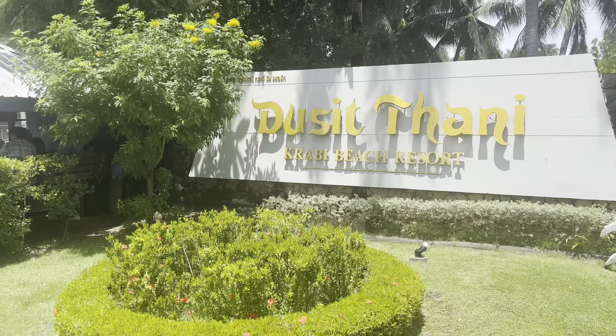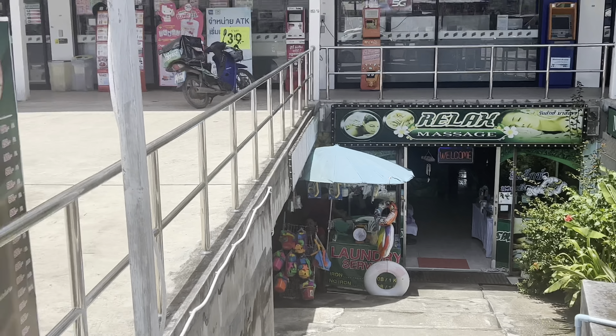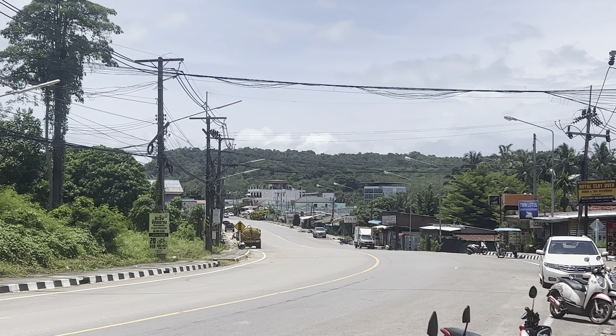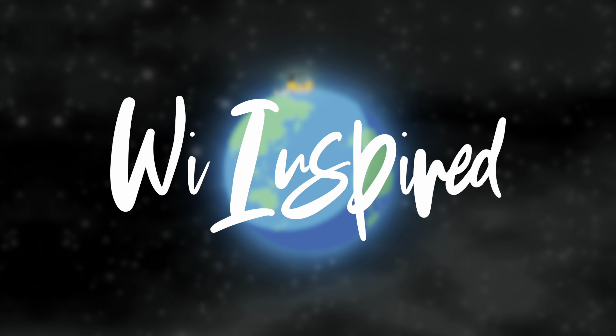So I'm at the Dusit Thani Beach Resort — the entrance. A lot of people will be wondering what's nearby. So we've got a 7-Eleven here, a taxi service, a Tourist Information Centre, a laundry down here, food restaurants. It's a little bit quieter on the other end. There's a Big C Mini, an exchange place here, and then a few more restaurants up here.